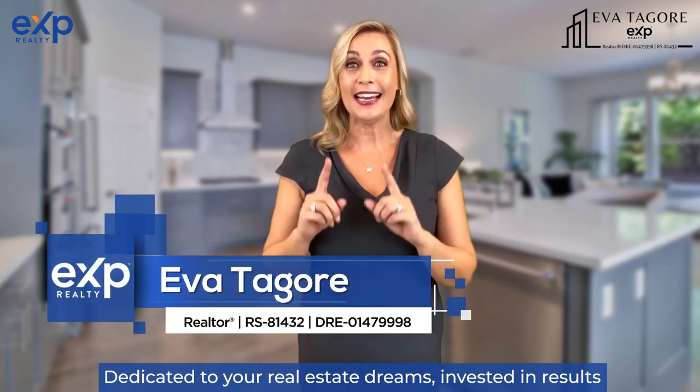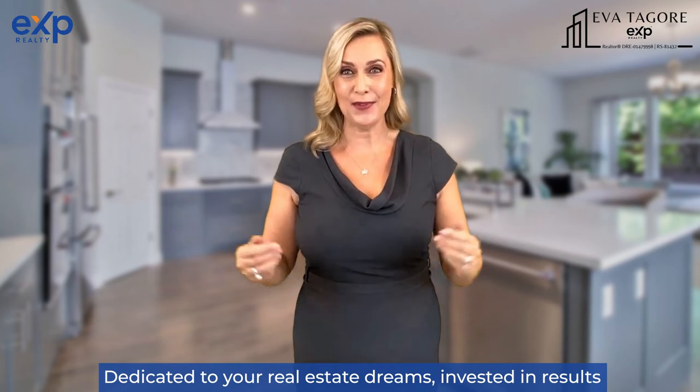Eva Tagore with eXp Realty — dedicated to your real estate dream, invested in results.